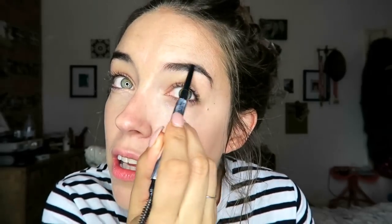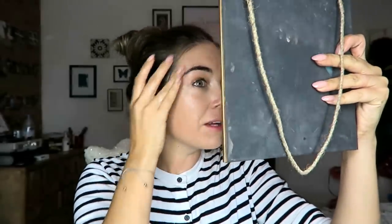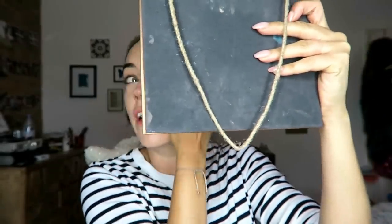Glide. There we go. Turn it over — you've got the little spoolie. There we go, blend that through. Do they look all right? Can't tell. Done. Mirror in the way. Brows are done.